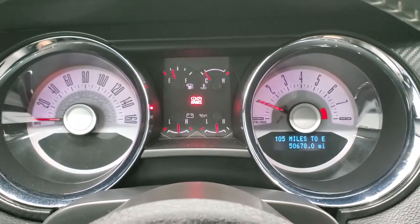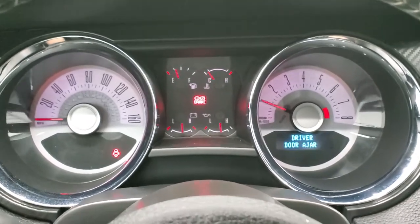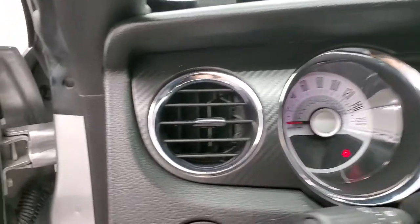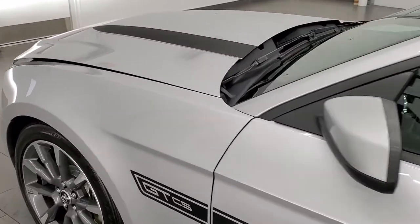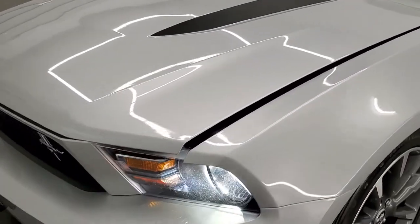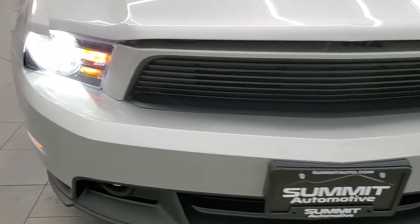Starts right up — no check engine lights or anything like that. I would personally like to thank you for checking out the video today, and hopefully from this HD video you will have been able to get a good idea of the overall quality and condition of the car.